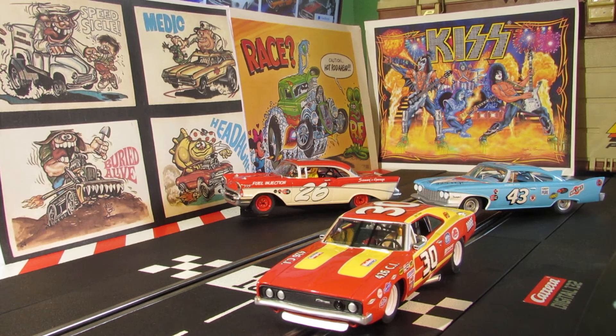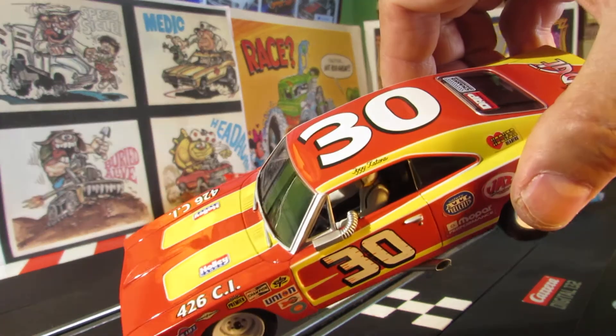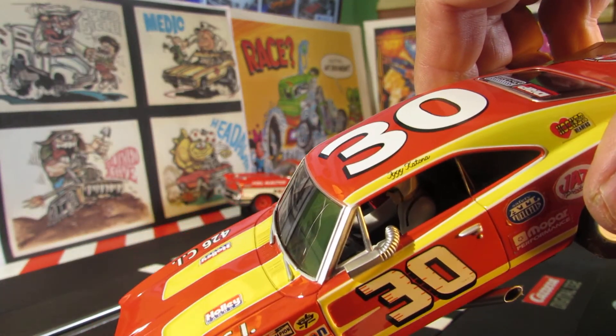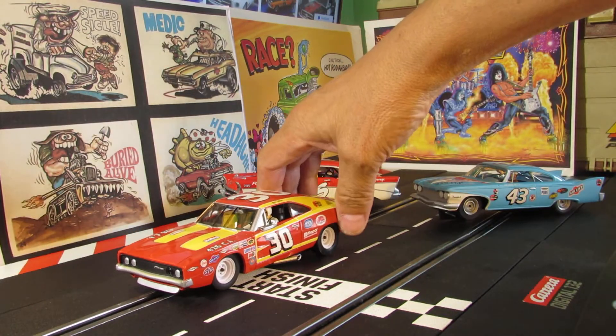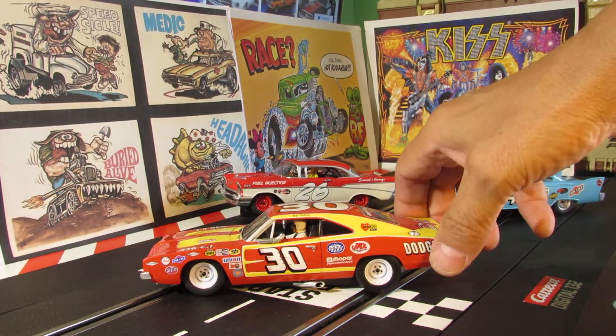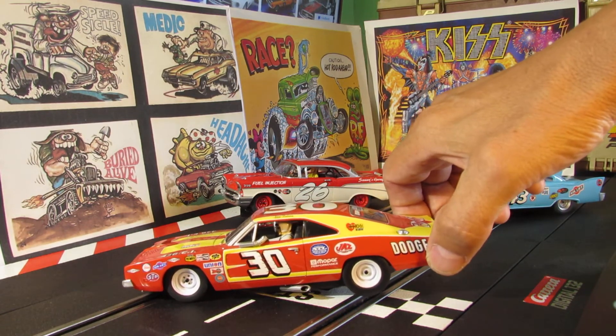So this is the Dodge Charger 500, Chrysler Group LLC, number 30 from 1972. This is Iggy - I just don't know his last name, I can't see it. You guys probably know who he is, sorry about that Iggy. These NASCARs are usually really fast.